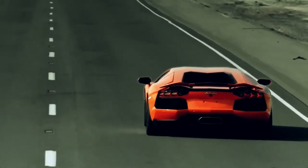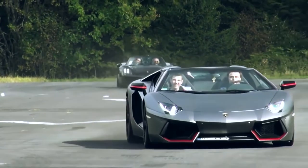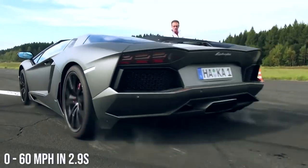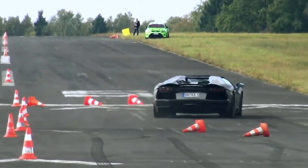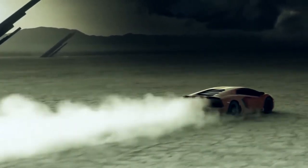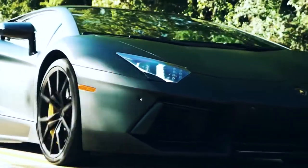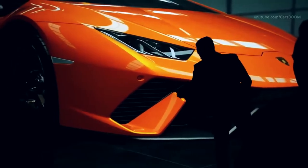Number nine: Lamborghini Aventador LP 700-4 — top speed 217 miles per hour. You might have originally seen this Lambo during the Geneva International Motor Show in 2011, when they officially launched it. It features a 0 to 60 mile per hour time of 2.9 seconds and was designed as a replacement for the Murcielago when it reached 10 years old. Lamborghini only made 4,000 units, with eight molds used to produce the carbon fiber build — 500 units apiece. Once they started making them, it took 15 months to build the initial 1,000 units for customers.